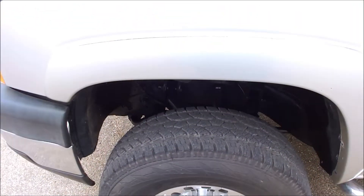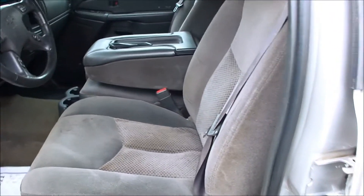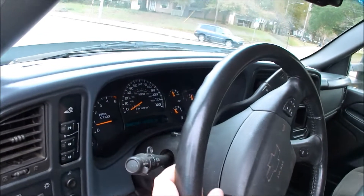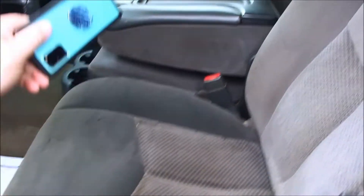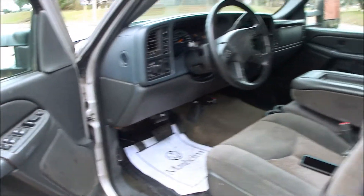Look inside — no rust, southern truck. These control arms look to have been replaced at some point, which is a common wear item on these. Inside it's a little dirty and dusty from me driving it, but overall a clean truck. You can see the headliner's in good shape. Look at the rockers and corners — no rust, no corrosion.